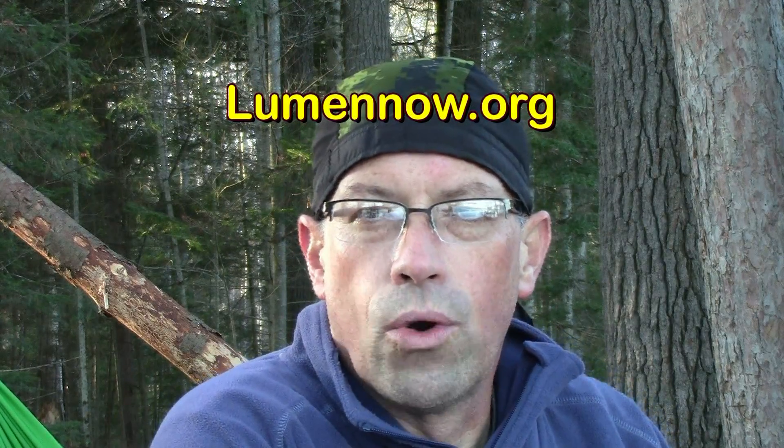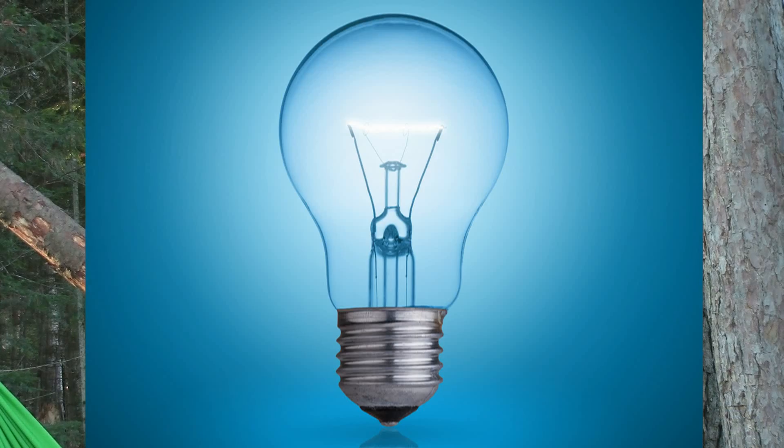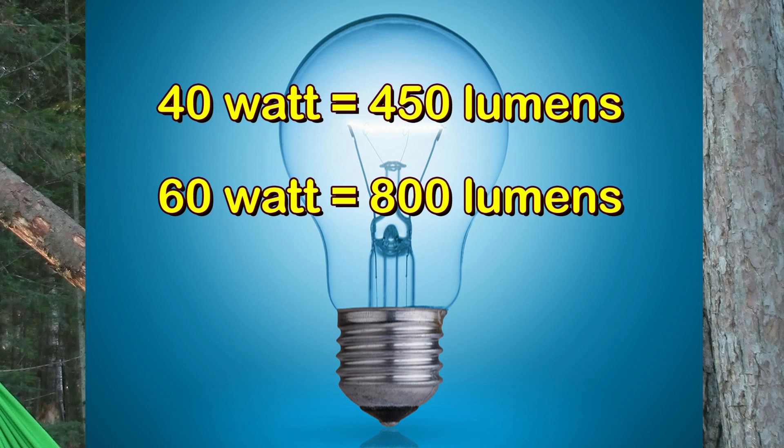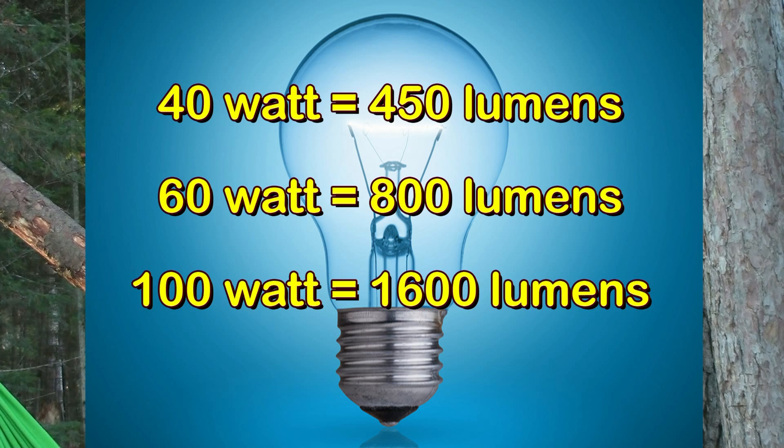When the batteries finally arrived I charged them up, threw them in the flashlight, and immediately tried turbo mode. I kind of went, "hmm, that doesn't really seem eight times brighter than my Black Diamond at 100 lumens." So I had to look up what a lumen actually is. I found lumennow.org — link in the description — and learned that a 40-watt incandescent bulb puts out 450 lumens, a 60-watt puts out 800 lumens, and a 100-watt puts out a whopping 1,600 lumens. That information really put into perspective the power I had on my head with the TH10.